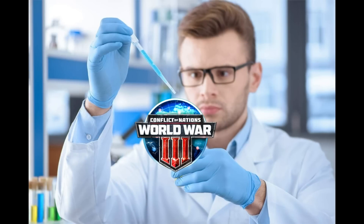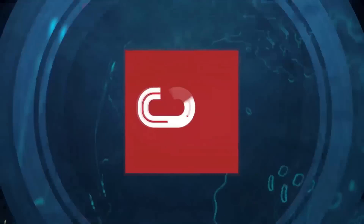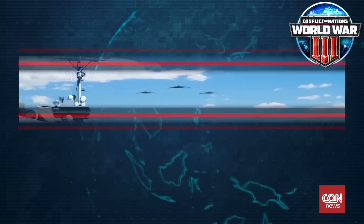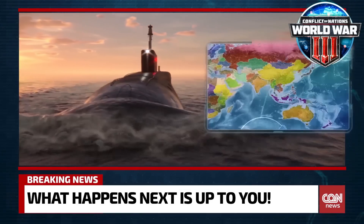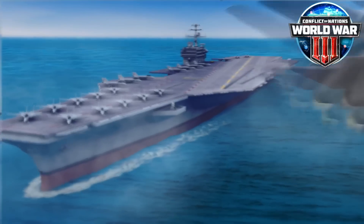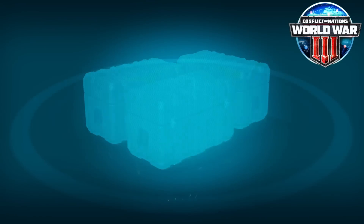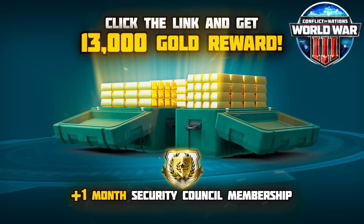Thanks to Conflict of Nations for sponsoring this video. Conflict of Nations is a free online PvP strategy game. Choose a real country to lead in modern global warfare and fight up to 128 other players in real-time in games that can take weeks to complete. Use many different units to build your army, declare war on your neighbors or forge alliances with other players. Choose your own strategy and engage in epic battles that take over the world. One thing I like about the game is that it is a long-term real-time strategy game. A great thing is that you can play on the same account on both PC and mobile. Click on the link in the description to get an exclusive gift: 13,000 gold and one month of premium subscription for free. The offer is available for only 30 days, so don't lose time.